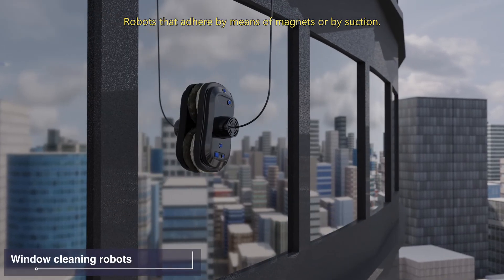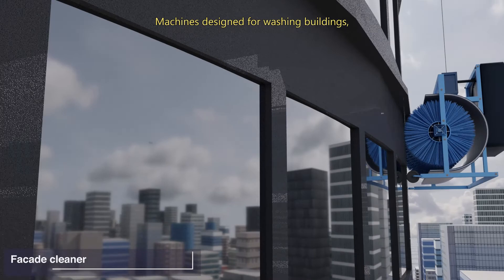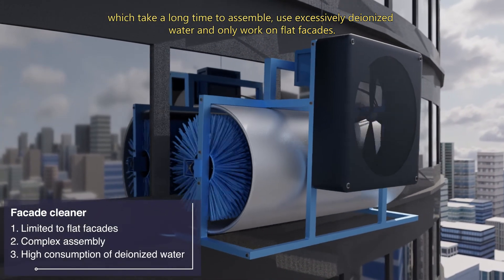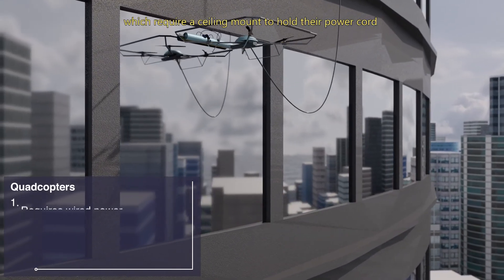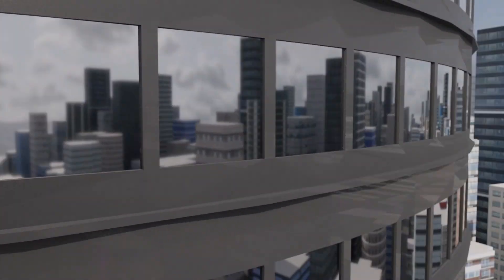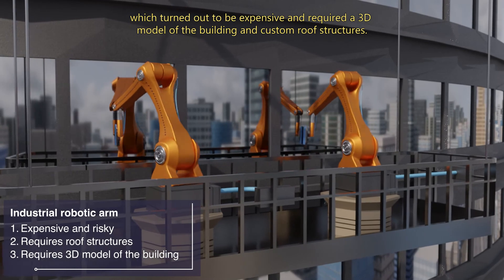Robots that adhere by means of magnets or by suction turn out to be slow and imprecise, and they cannot overcome obstacles such as window frames. Machines designed for washing buildings take a long time to assemble, excessively waste deionized water, and only work on flat facades. Quadcopters with added cleaning tools require a ceiling mount to hold their power cord and cannot achieve accurate cleaning due to drone flight imperfections. Industrial robotic arms on custom scaffolds turn out to be expensive and require a 3D model of the building and custom roof structures.